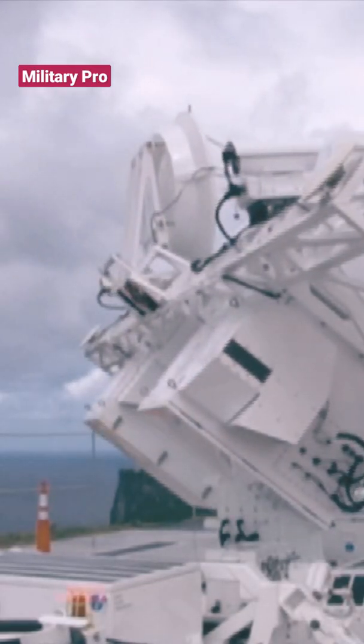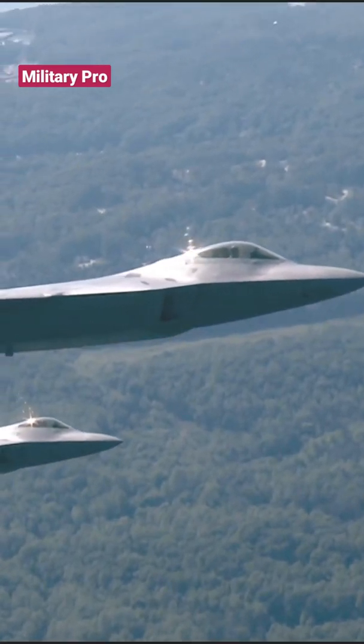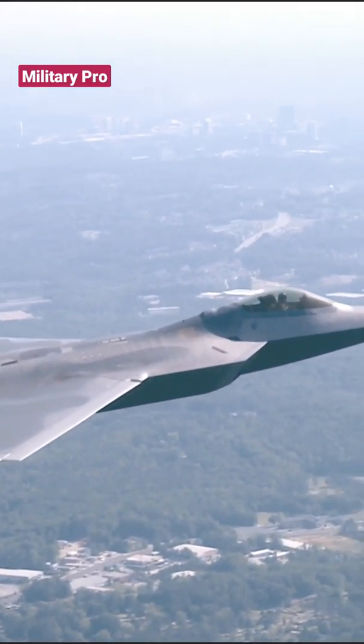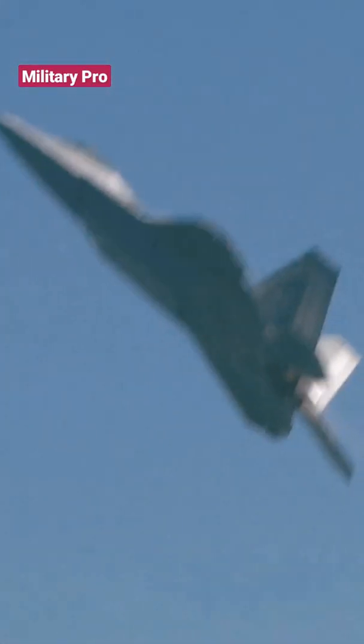The F-22 is not completely invisible to radar, but its radar cross-section is reduced to the size of a bird's — approximately 0.01 square meters — so the F-22 is impossible to correctly identify as a plane.